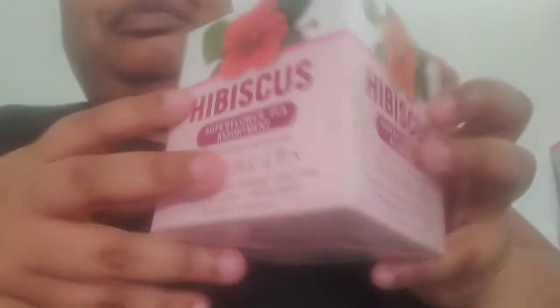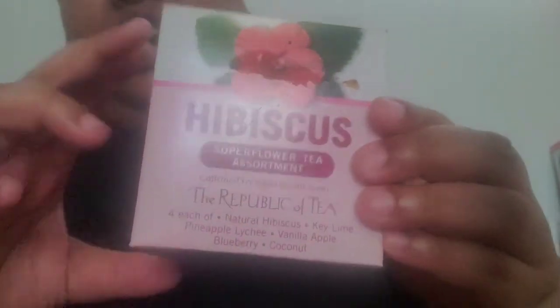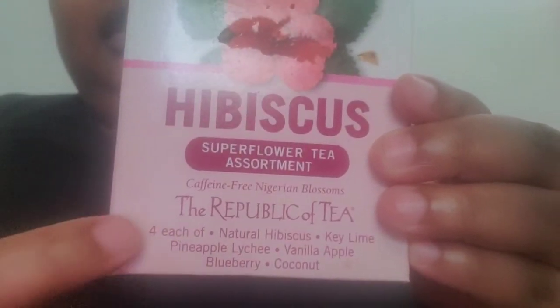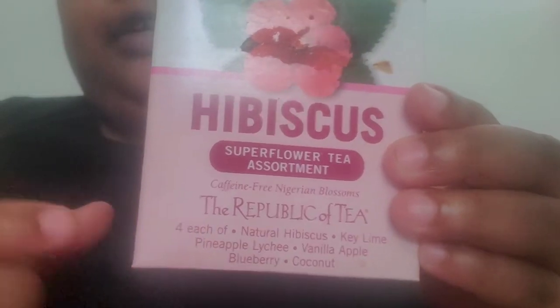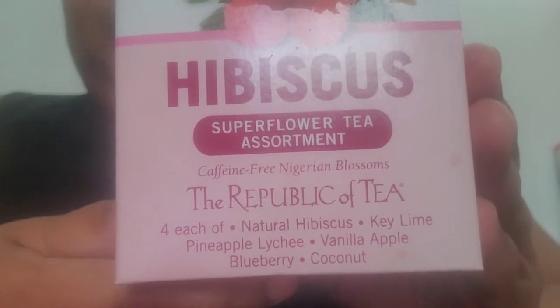I decided to cold brew some hibiscus tea — this time coconut — because this particular pack features four of most of their flavors in the hibiscus line, which you can see right here: natural (unflavored), key lime, pineapple lychee, vanilla apple, blueberry, and coconut. They come individually wrapped and you get four bags per flavor.